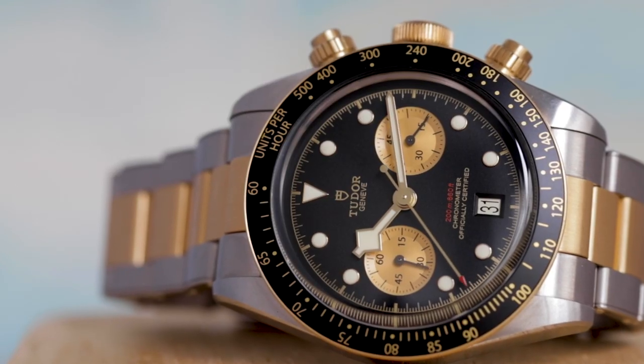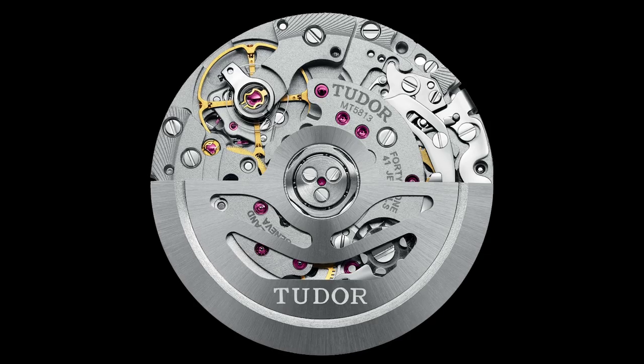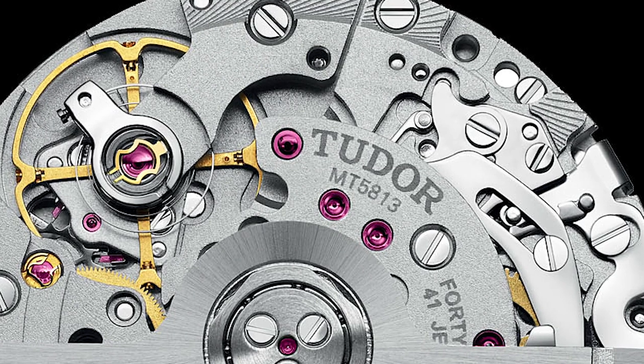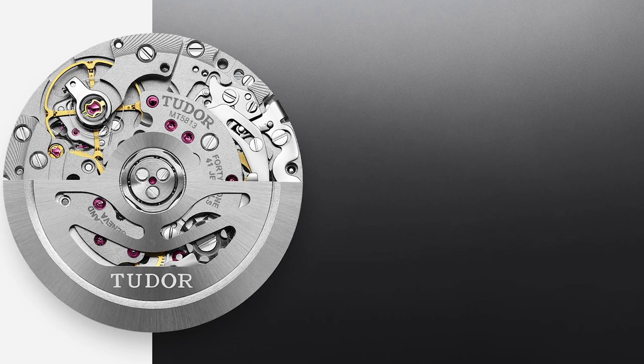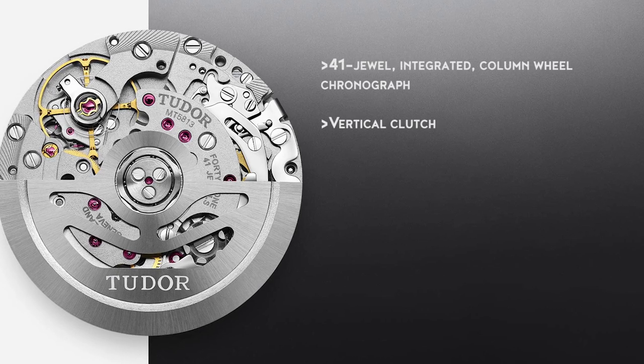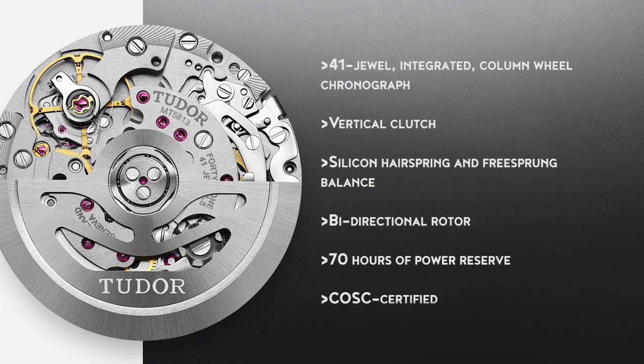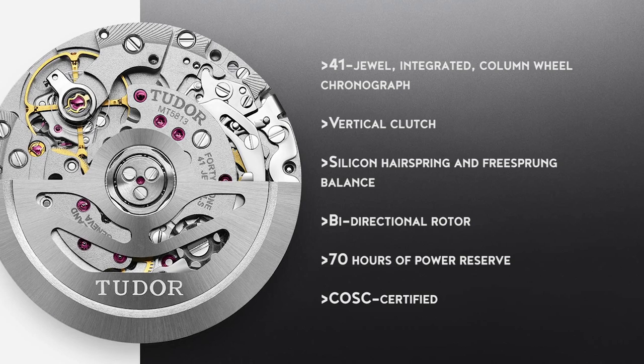First released in 2017, the Black Bay Chrono is a bit of a contentious watch. Starting positive, it was the vehicle with which Tudor announced a very cool partnership with Breitling. In a sort of tech trade, Tudor would be getting a new and very cool chronograph caliber, the MT5813, based on Breitling's B01 but made to Tudor's specs. Breitling, in exchange, would get one of Tudor's three-hand calibers tailored for them. The MT5813 is a 4Hz integrated automatic column wheel chronograph featuring a vertical clutch, a silicon hairspring, a free-sprung balance, a bi-directionally winding rotor, and 70 hours of power reserve. It's also chronometer rated by the COSC. With specs like that, it's bound to make any chronograph fan very excited. The fact that it was available in a sub-$5,000 watch made it all the more impressive.